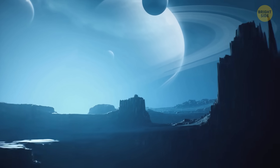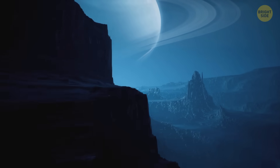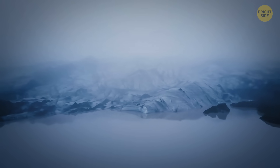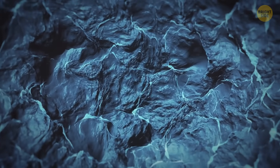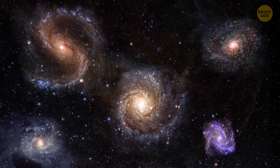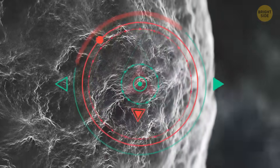Another cool thing about TOI 715b is that it cannot just have water on it, but could be an entire water world. An ocean planet is a type of planet that has an ocean covering its surface or has subsurface oceans. They might not have much dry land because the water can cover everything. Sometimes the entire planet can be covered in other liquids, like lava or ammonia. When it comes to planets outside our solar system, we can't see surface water directly with our current technology. Instead, scientists look for water vapor in the atmosphere as a hint there might be liquid water below.